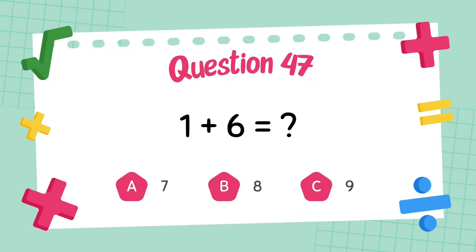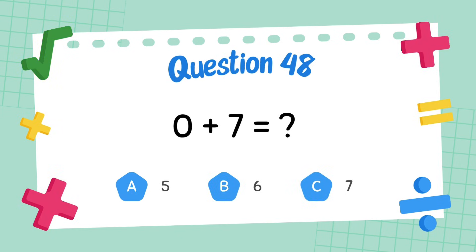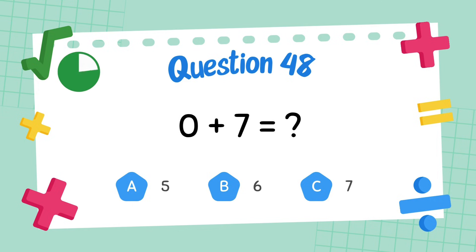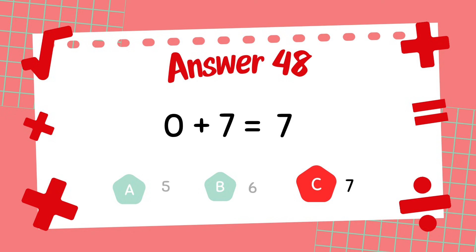What is 1 plus 6? The answer is 7. What is 0 plus 7? The answer is 7.